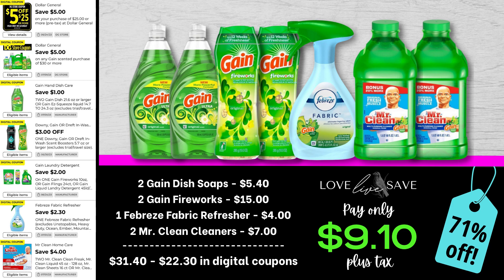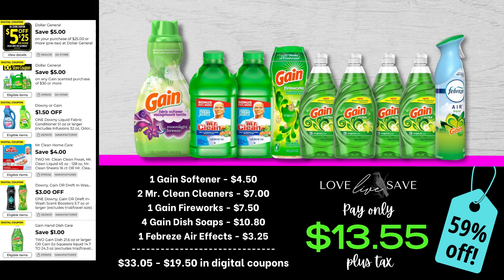This is an amazing time to stock up on the Gain Fireworks and get it super cheap. If you're like me and you are running rather low in your dish soap department for your stockpile, this is a great deal for you to do. Grab one of the Gain fabric softeners, two Mr. Clean Cleaners, a Gain Fireworks, four bottles of the Gain dish soap, and one of the Febreze AirFX. After all coupons, our total out-of-pocket comes down to just $13.55 plus tax for 59% off savings.